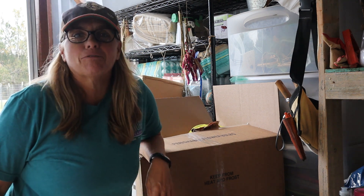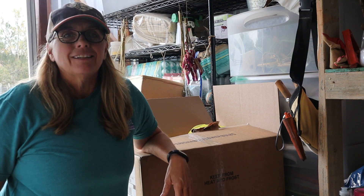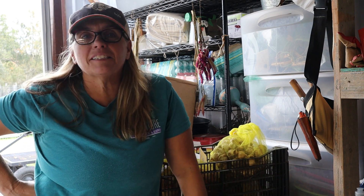Hi, welcome back to Daydream Manor Flower Farm. If you're new here, I'm Dawn. I live in South Louisiana in Zone 8B and I'm a flower farmer. Welcome back to the stem shed.